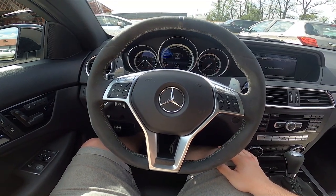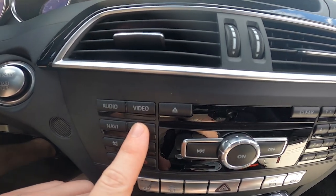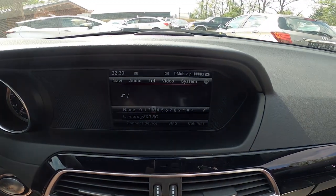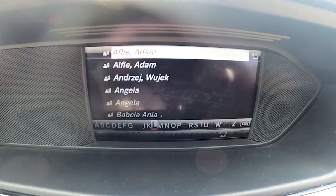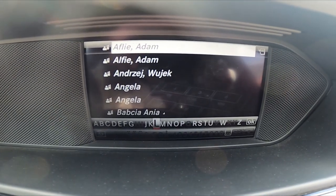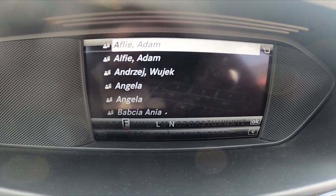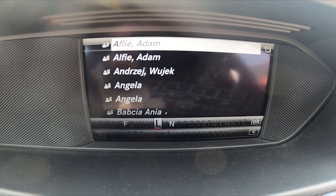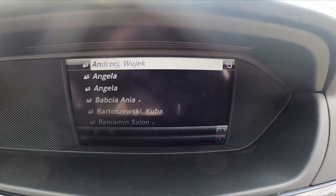First, make sure that your smartphone is connected with the car, and then select telephone. Now you can enter a number from this menu or from a name. Now select contact and select OK.